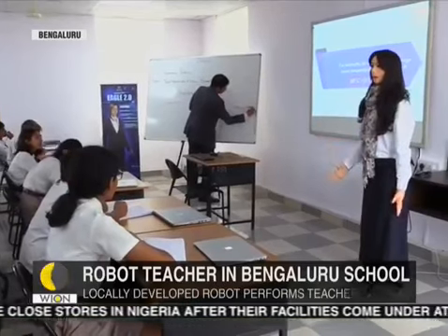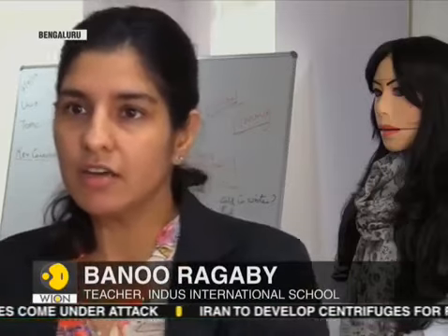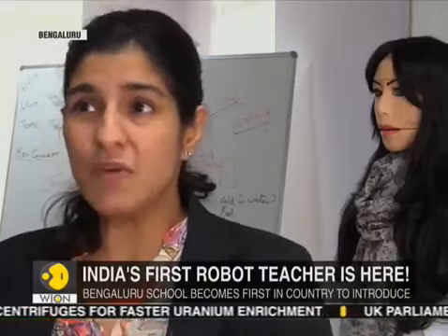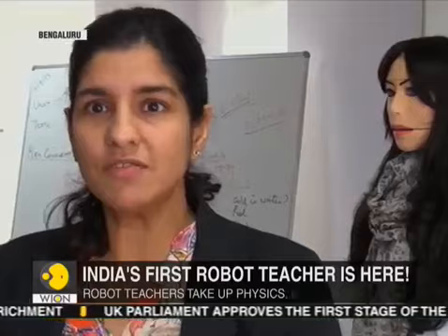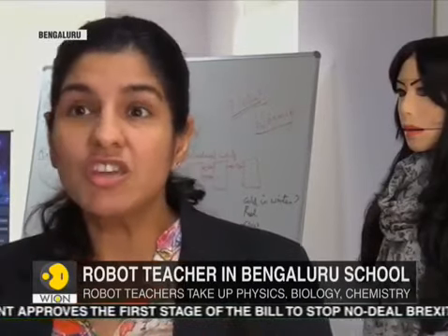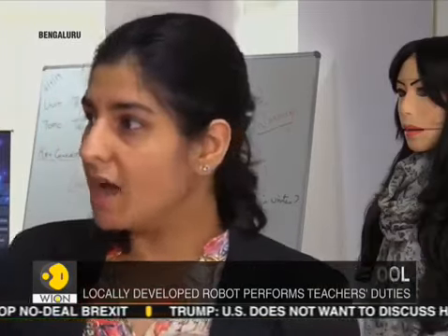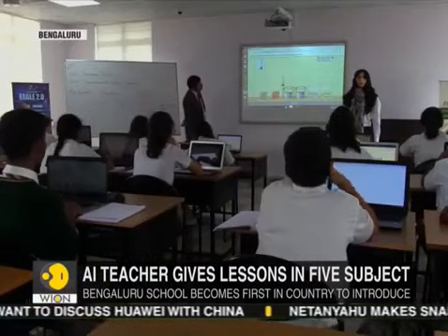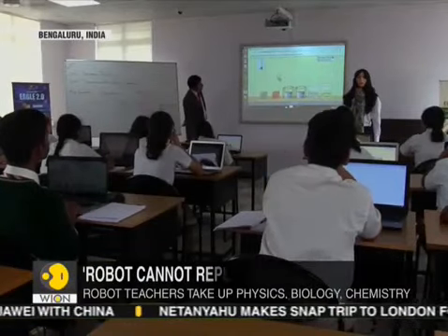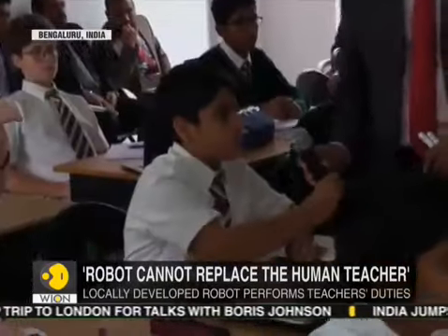The whole idea of having this robot is to take care of a lot of things that I would be doing on a repetitive basis — delivering the lesson in class. Over the years, you end up sounding the same. This actually gives you the freedom to change your focus, to look at those 25 in the class and ensure that each one of them has no misconceptions when they leave the class.